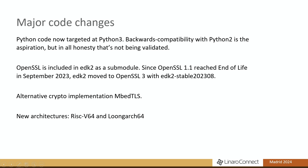And since I last spoke about TianoCore at Connect, we've had RISC-V 64 and LoongArch 64 added to the supported architectures.